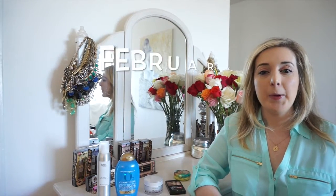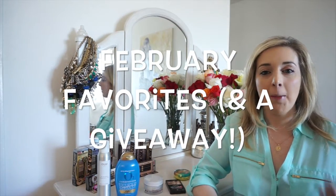Hey guys, it's Jamie. Today I have my February favorites video. I'm really excited to share all my favorites from the month. Make sure you watch all the way to the end of the video because I'm doing a really fun giveaway that I know you'll be excited to enter.